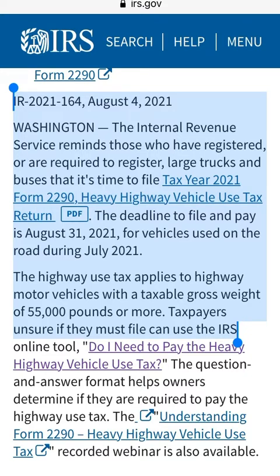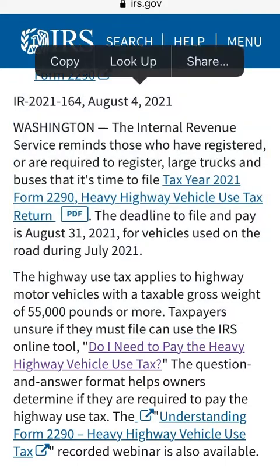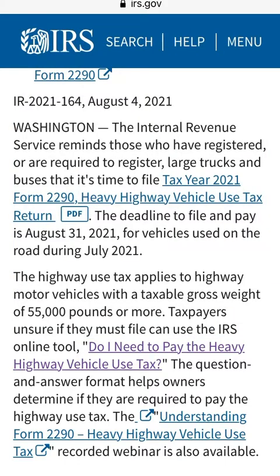The highway use tax applies to highway motor vehicles with a taxable gross weight of 55,000 pounds or more. If you are unsure whether you are one of the ones that have to pay this, you can go to the irs.gov website — they have an online tool titled 'Do I Need to Pay the Heavy Highway Vehicle Tax?' You can see it here in the center.